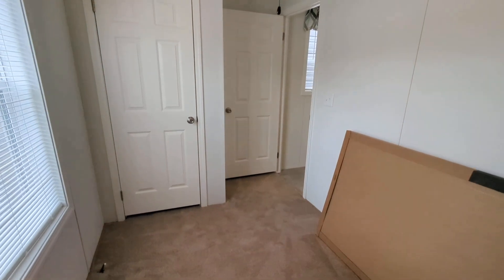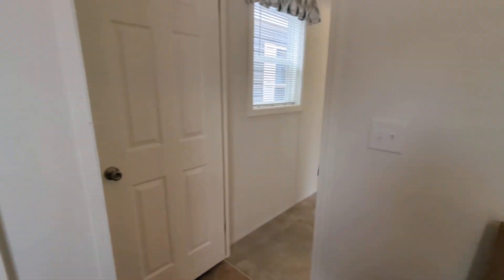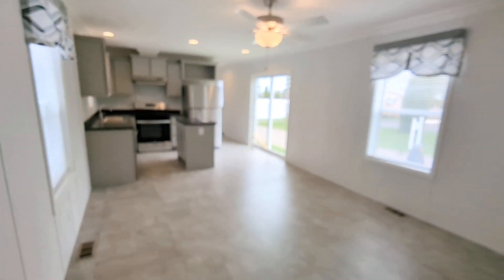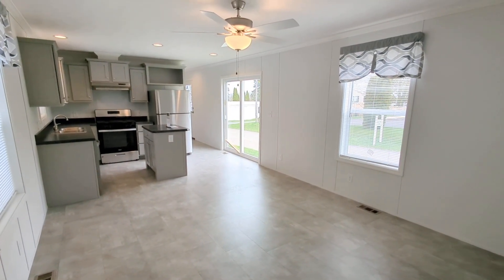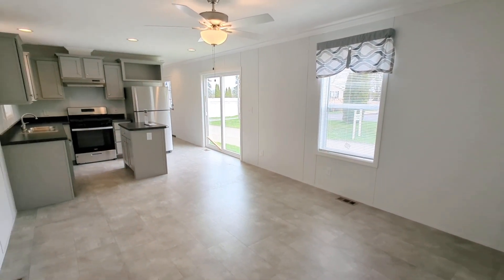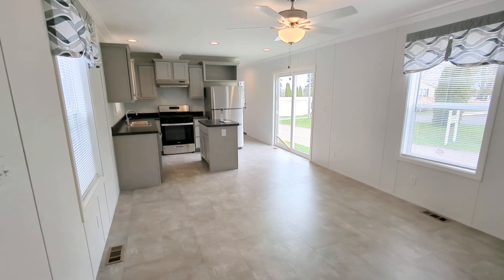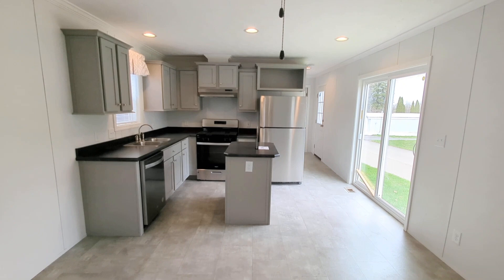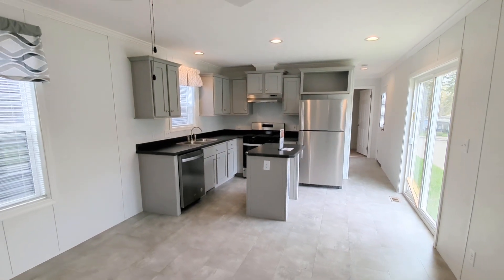Being a single section home, this can be a very economical home for yourself or somebody you may know. If we could ever help or answer any questions, please feel free to reach out. Thank you so much for taking the tour and checking out this new single section home here at Owl Homes of Fredonia.